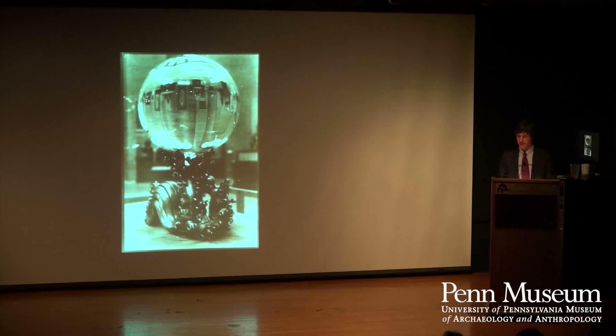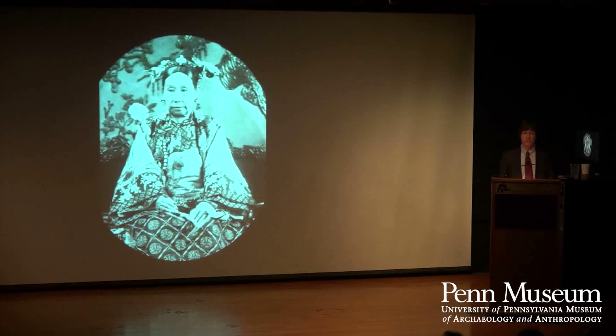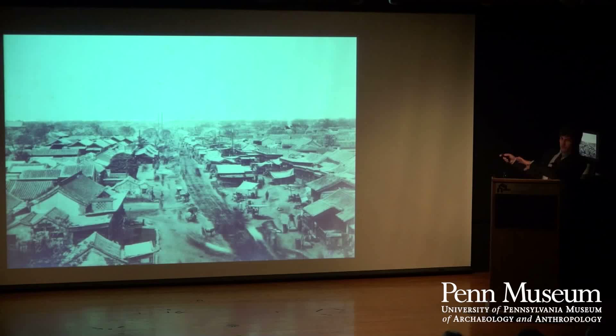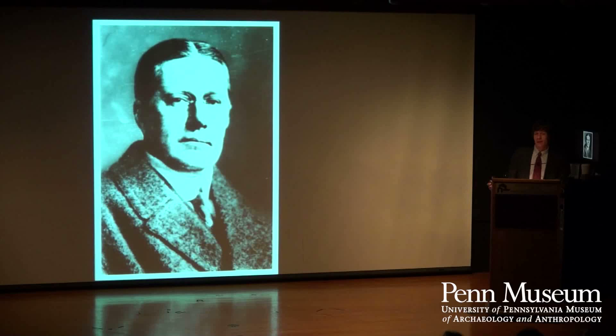Now we'll jump ahead to something else. This is the famous crystal ball of the museum, and it did not come from an excavation. It apparently belonged to the Dowager Empress Cixi, who died in 1908. She was one of the last real monarchs of China, but China was falling apart at the time. She was not a beloved figure, and when she died, all her wealth and her tomb were ransacked. Here's a photo of Beijing from 1875 — looks like the far west except for the roofs. The crystal ball surfaced at the John Wanamaker department store in 1927.